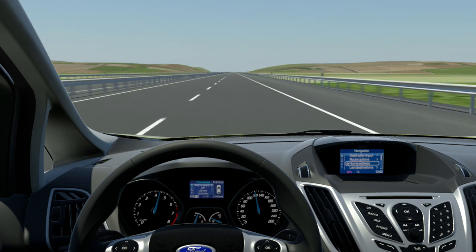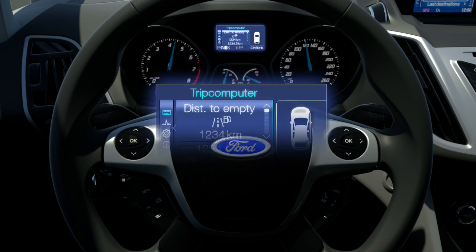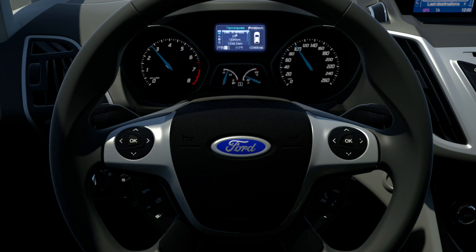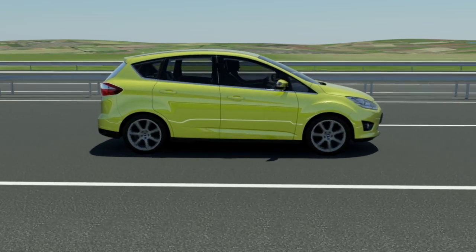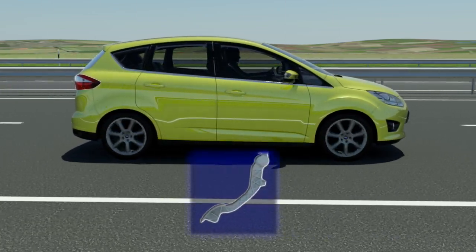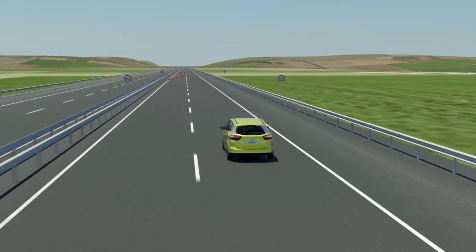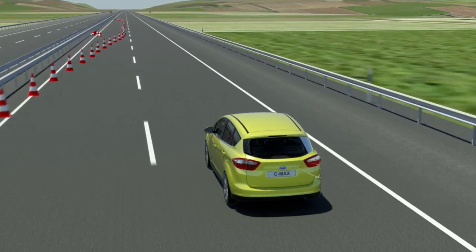The speed limiter prevents the driver from exceeding the speed limit involuntarily. The selected maximum speed can be set with a switch at the steering wheel. The set value appears in the cluster display. When the chosen speed has been reached, further acceleration has no effect.